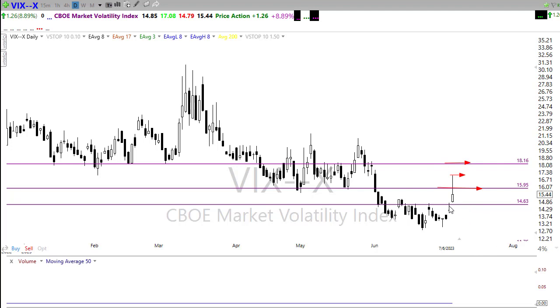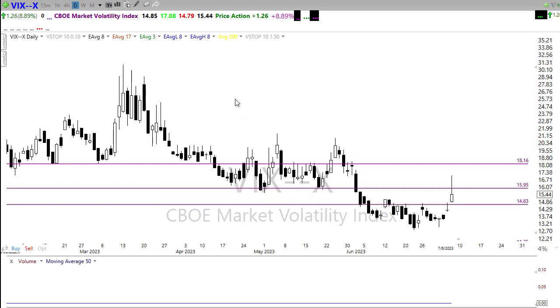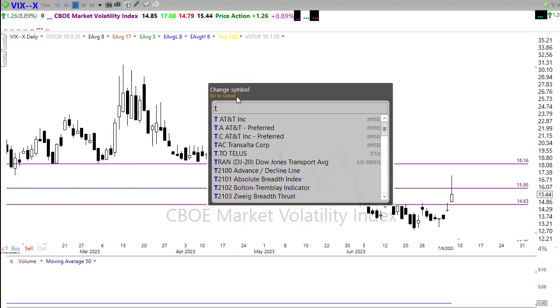If the bears find that inspiration, look for a push up through there and maybe a test of around the 18 handle in the VIX. If the bulls find inspiration, I see no reason why we can't test lower levels and retest some of the lows in the market.